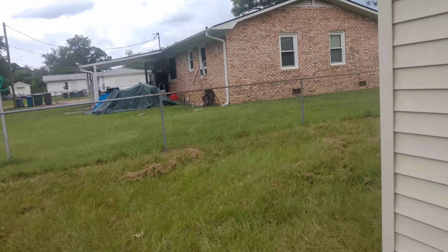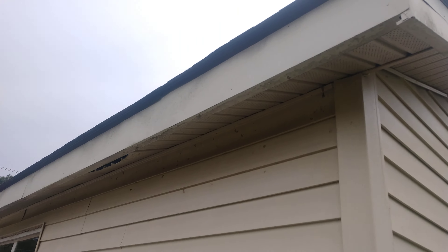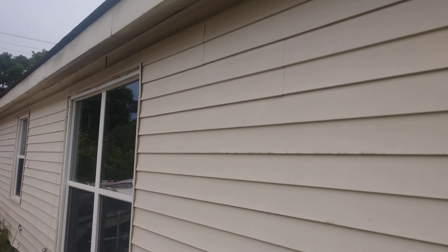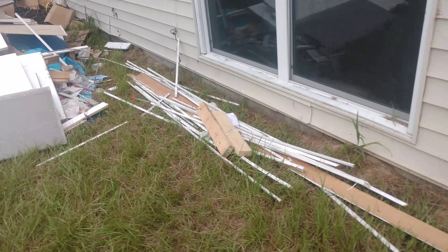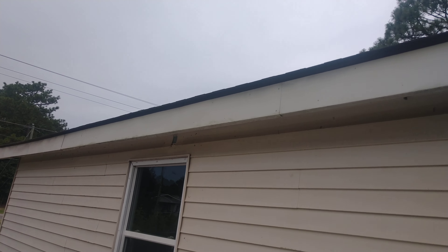Those ridge vents aren't doing any good, but you do have some gable vents. There's a big propane tank for your propane heater. There's still a septic pump in here, so I wonder if it's on city sewer or septic.